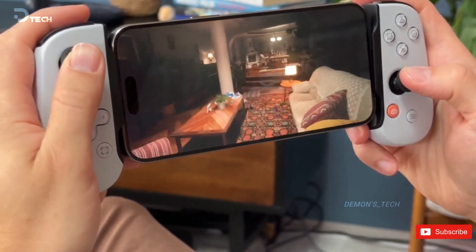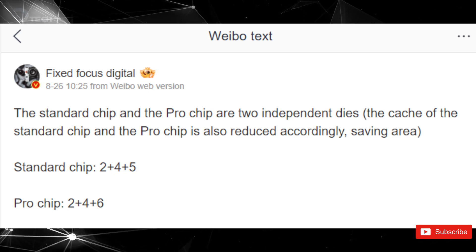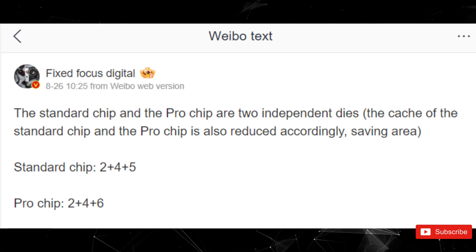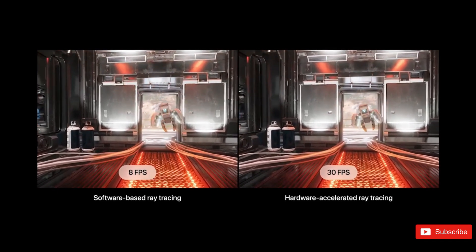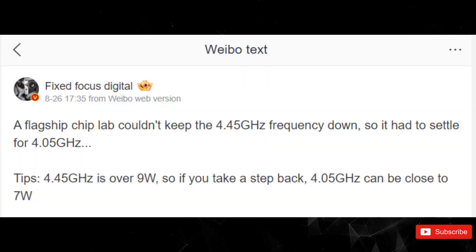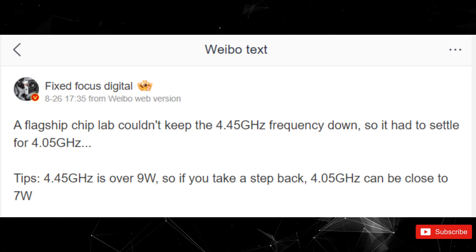The standard Apple A18 is anticipated to feature a 6-core CPU, comprising two performance and four efficiency cores, and a 5-core GPU, whereas the A18 Pro will share the same CPU configuration but will include a 6-core GPU. The A18 Pro is expected to reach boost speeds of up to 4.05 GHz, surpassing the A17 Pro's 3.8 GHz boost clock.